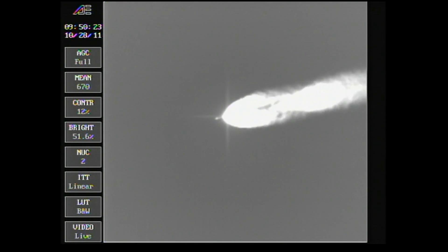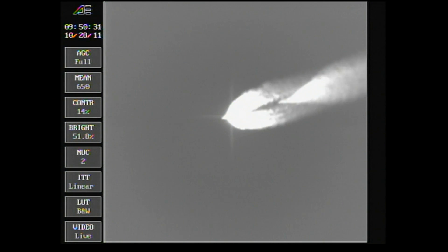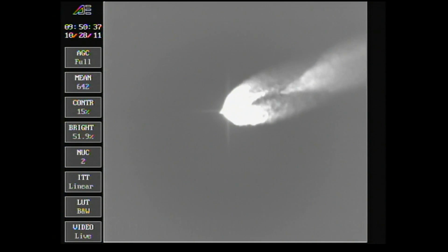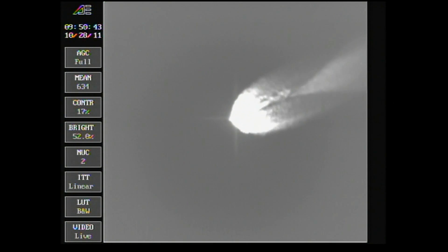Passing two minutes, 22 seconds. Altitude now 31.3 nautical miles. Downrange distance 30.3 nautical miles. Velocity 4,202 miles per hour. Two minutes, 35 seconds in. Pressure holding very well in the main engine and in both verniers as we're passing two minutes and 45 seconds.